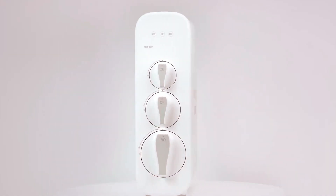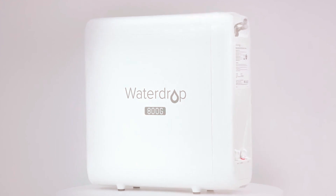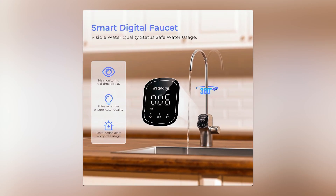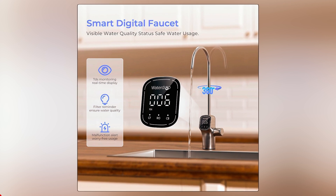Equipped with a smart faucet and stylish tankless design, the G3P800 combines functionality with aesthetics. Installation is simple, and the LED function provides easy monitoring of water quality.